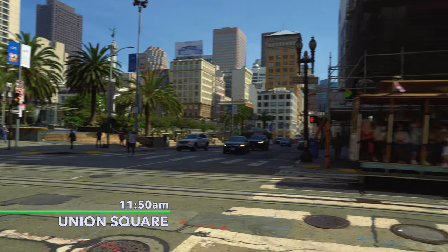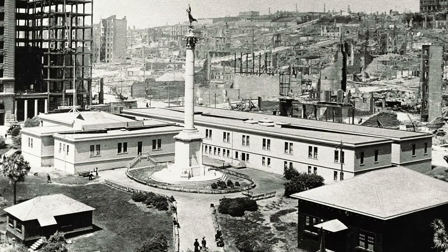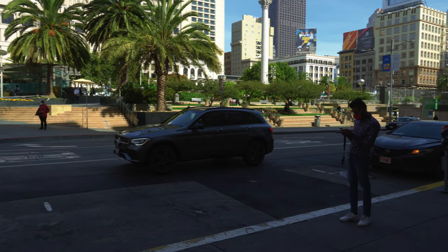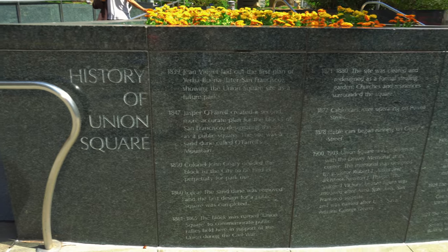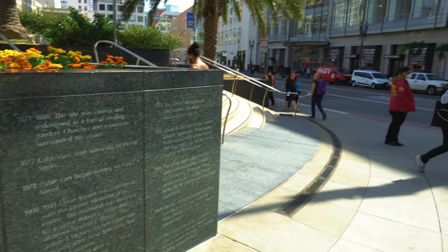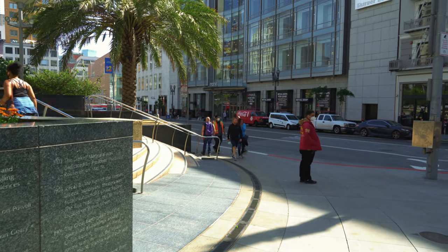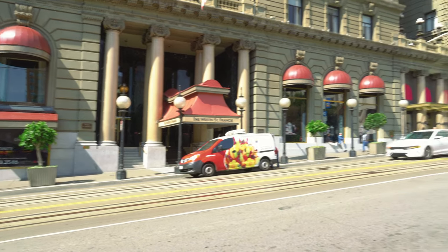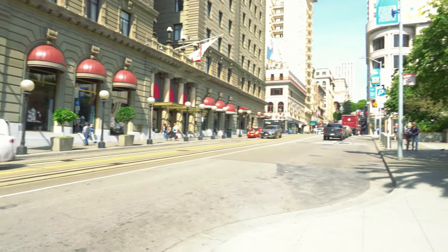We just walked up to Union Square. There's a lot of construction going on. This used to be a sand dune until they transformed it into a 2.6-acre public park, and today it's one of the most popular tourist attractions in the city. We've got the St. Francis Hotel right across the street, as well as a lot of high-end retailers all around.